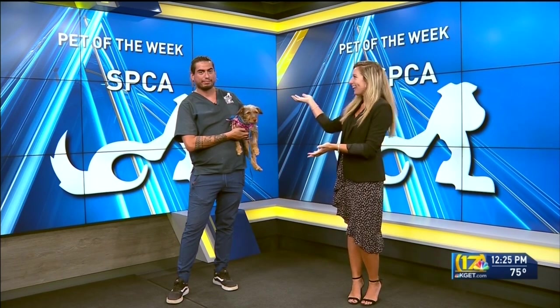Finally at noon, we have our pet of the week from the SPCA, and this doesn't look like Chuck — it's because it's not. This is Leo, and he's going to be joining us every now and then. But tell us about who you have with you today.